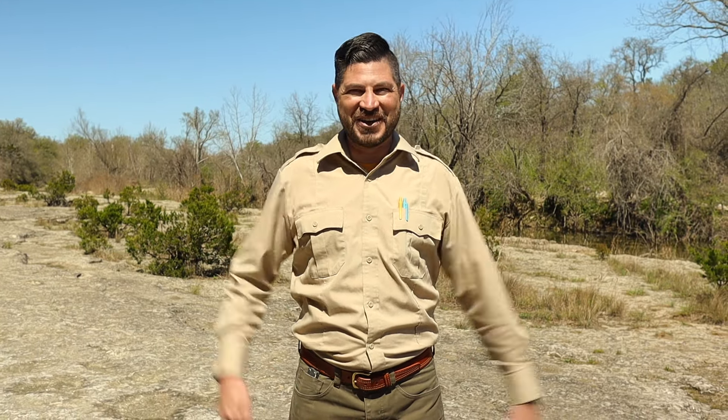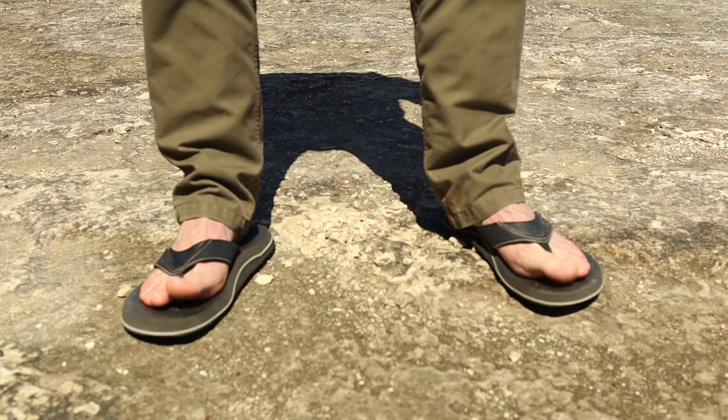First things first, you got to make sure that you're wearing the right clothes. So let's start from the ground up with what I have on my feet. What do you think, Junior Rangers? Am I wearing the right shoes to go hiking? No way! I'm going to go put on some nice socks and boots.